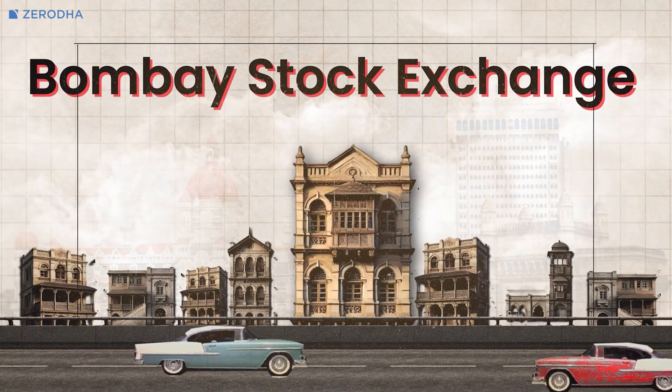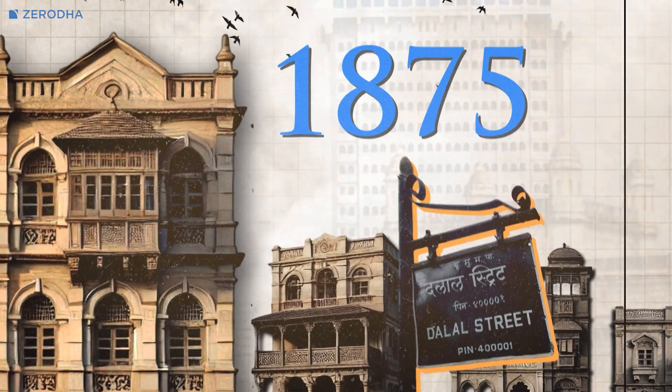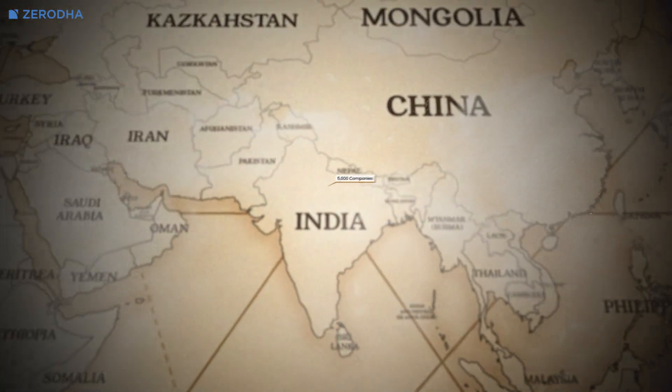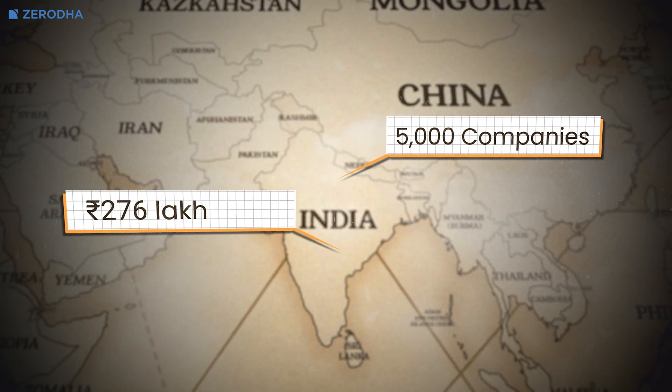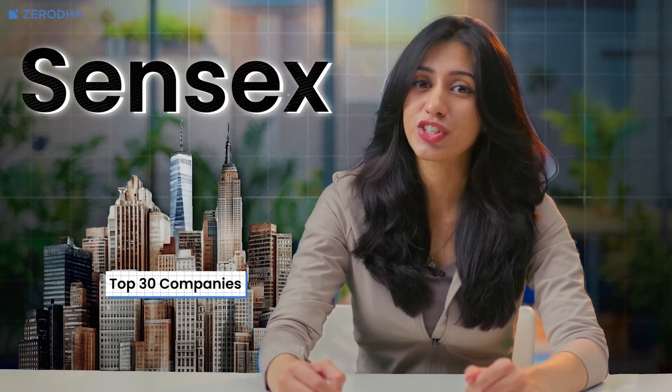Now let's talk about the major stock exchanges in India. We have two primary ones. The Bombay Stock Exchange, or BSE, established in 1875 on Dalal Street in Mumbai, is the oldest stock exchange in Asia. It has over 5,000 companies listed and a market capitalization of around 460 lakh crore rupees. The BSE's benchmark index is called Sensex, which tracks the top 30 companies listed on the exchange.